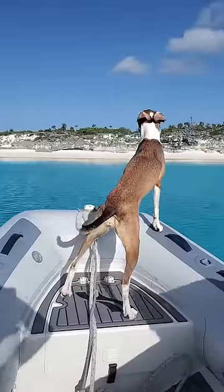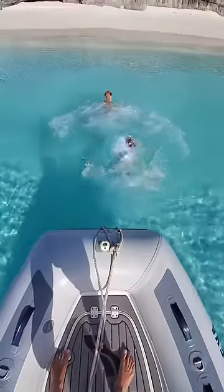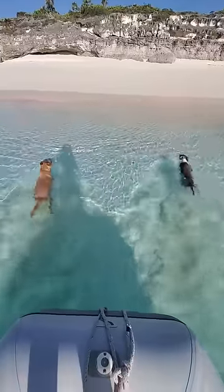We dinghy for two minutes and end up here. I give the release command and watch them launch into a swim sprint to the sand. I check for sharks ahead of time and then continue to monitor, staying close just in case.